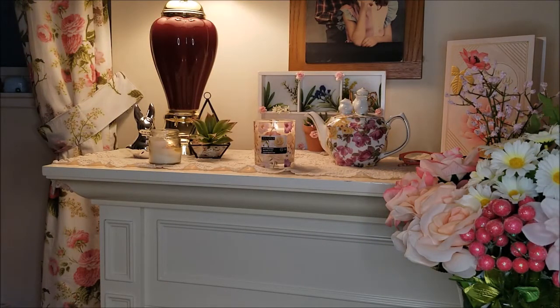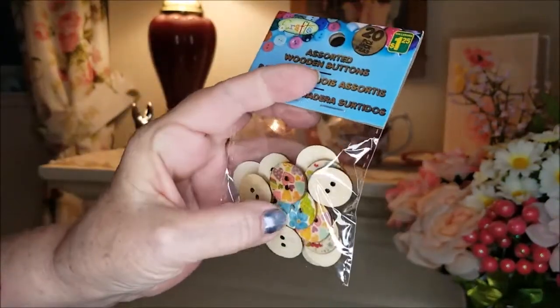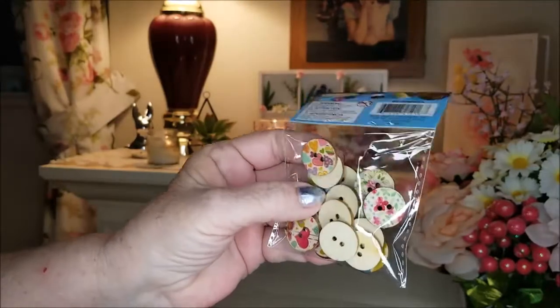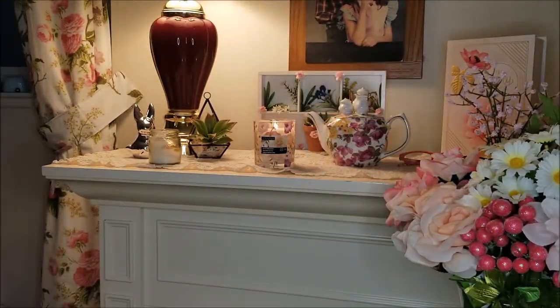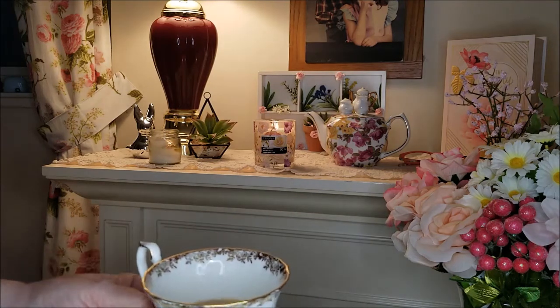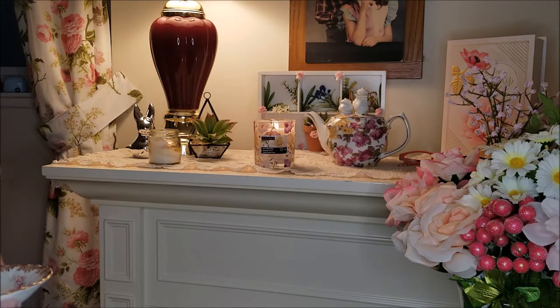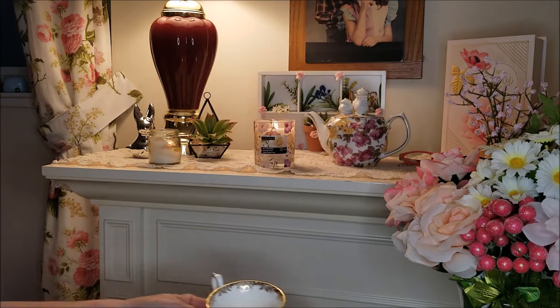The last thing I picked up were these assorted wooden buttons. These ones have all different designs on them and I thought they'd be handy for decorating and as embellishments. I have some embellishments to show you pretty soon — sorry, I keep looking at the camera to make sure I'm in frame.